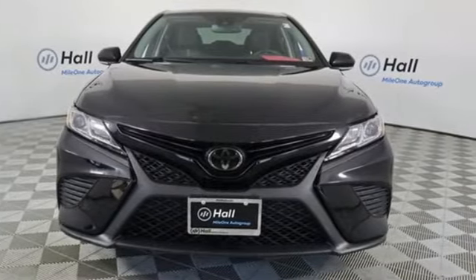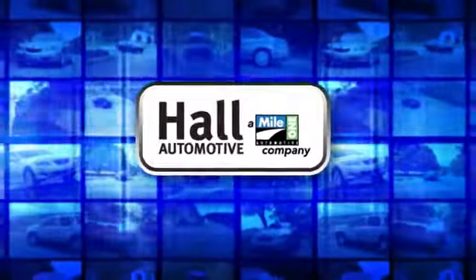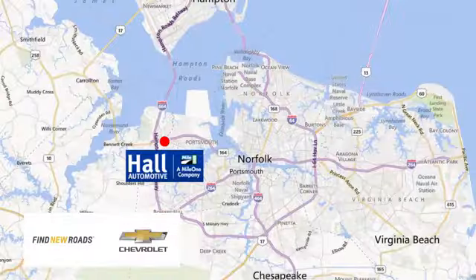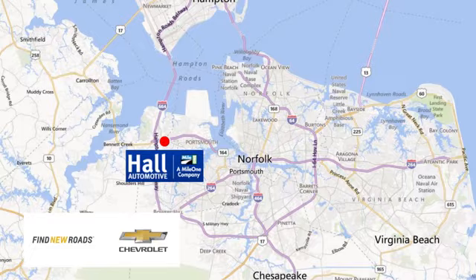Take it for a test drive today. Haul Automotive — more cars, great people. Haul Chevrolet Chesapeake, a Mile One company, is minutes off I-264 or I-664. Easy to get to from all of Hampton Roads.